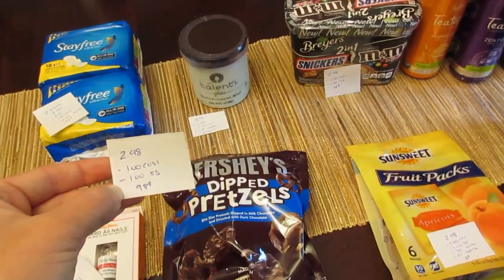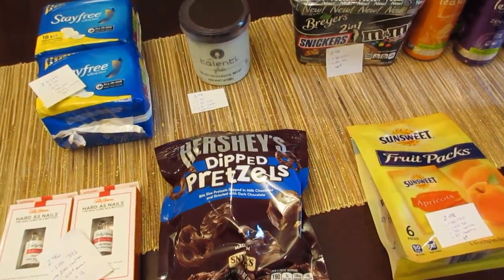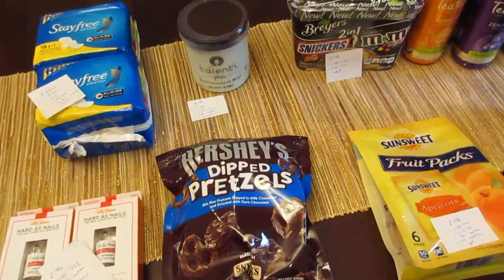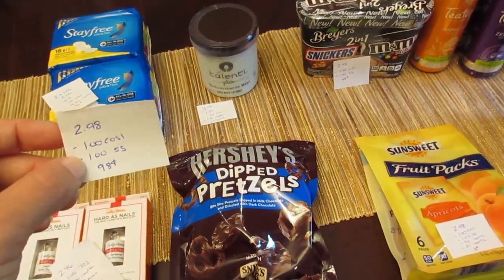There are four different types you can get for the Hershey's deal. This is the only one I had left on Saving Star, but they also have Hershey's popped and then the Reese's pretzels and popcorn deal as well. Note that Checkout 51 has a limit of five but Saving Star is only a limit of one.